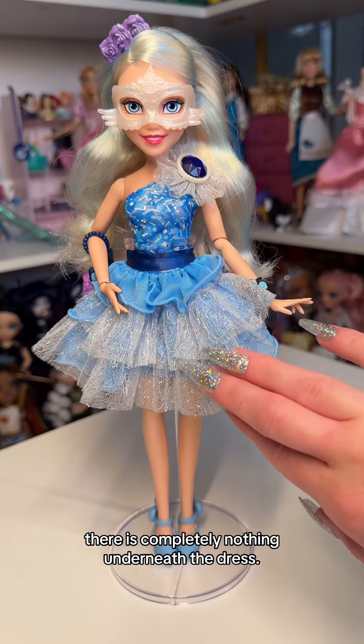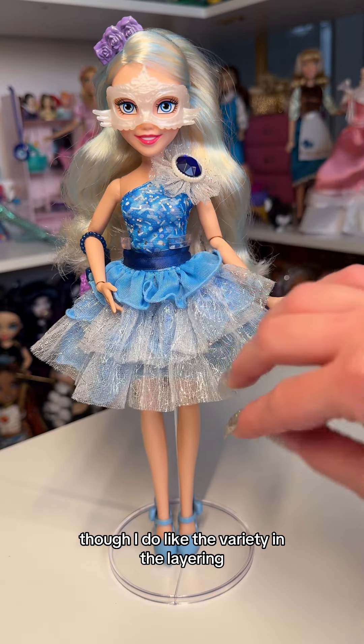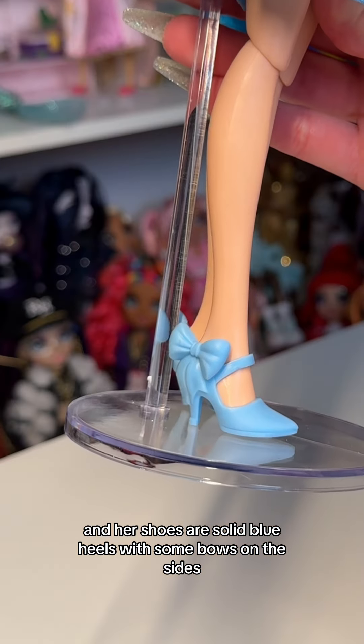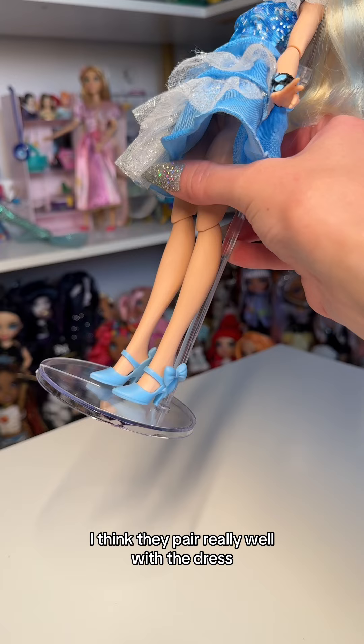There is completely nothing underneath the dress, though. I do like the variety and the layering — I think it looks really cute. Her shoes are solid blue heels with some bows on the sides, and I think they pair really well with the dress.